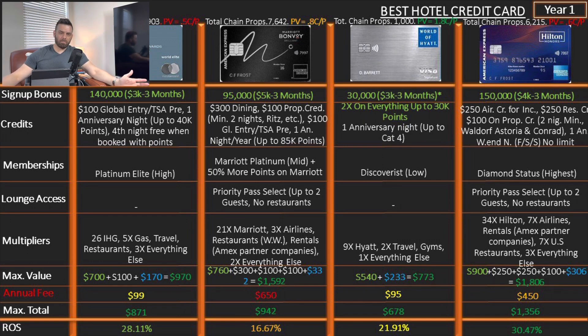The Hilton Aspire — everybody's favorite, and likely my next credit card: 150,000 points after spending $4,000 in three months. Credits: $250 airline credit for incidentals, $250 resort credit, $100 on-property credit at expensive hotels like Waldorf Astoria and Conrad. One anniversary night — a weekend night (Friday, Saturday, or Sunday) with no limit on hotel category. Diamond status, which is the highest. Priority Pass Select, up to two guests, no restaurants — again, typical Amex. Multipliers: 34x on Hilton, 7x on airlines and rentals through Amex partner companies, 7x on US restaurants (which annoys me — it should be worldwide), 3x on everything else. Return on spend: 30.47%. Incredible.